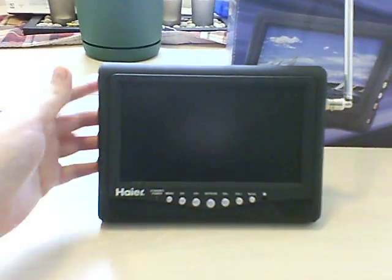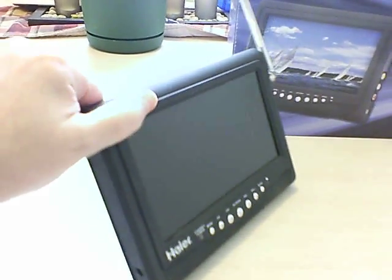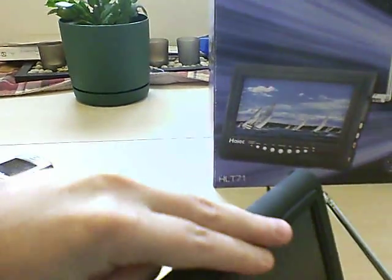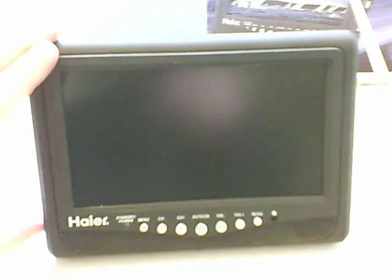This is the unit — it's pretty small. I purchased this one from Newegg and there's not much to really say about it; it's a very small TV in general. Let's put our antenna on here so we can see it, and let's turn it on.